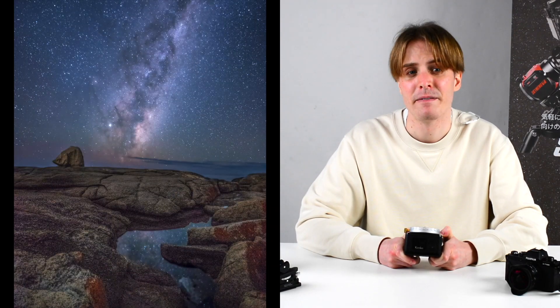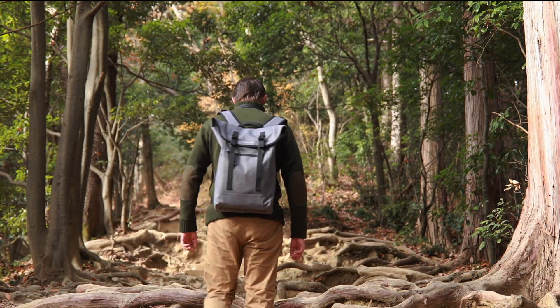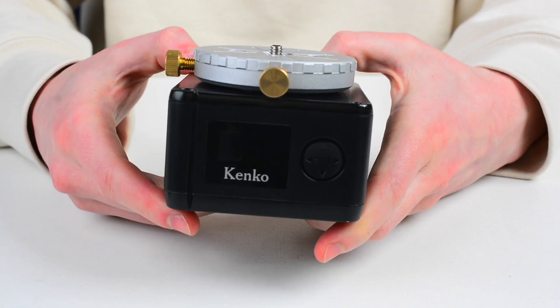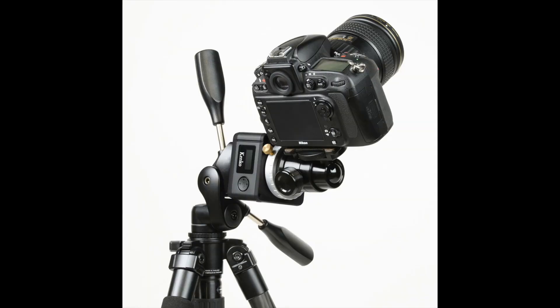The best locations for astrophotography are generally far from cities, mostly in the mountains with low light pollution conditions. So at the very final part of the trip, the photographer must walk to reach the place. This is where the compactness and lightweight features are important. The Kenko Sky Memo Mini is only 65mm tall and 84mm long, and it weighs only 630g, which is quite impressive taking into consideration that it can carry photo gear up to 5kg.